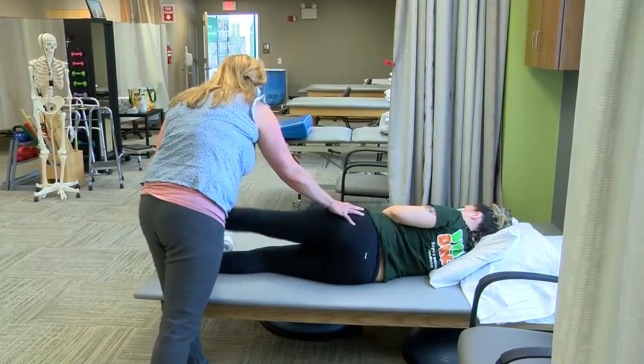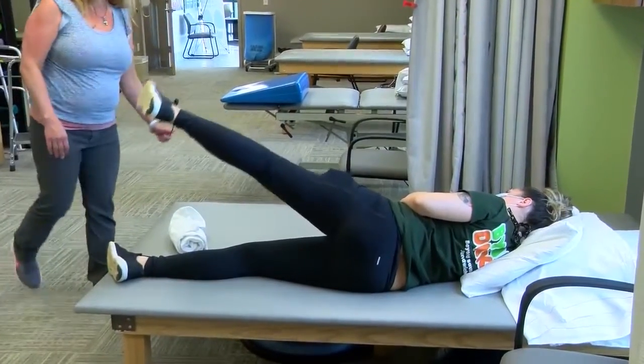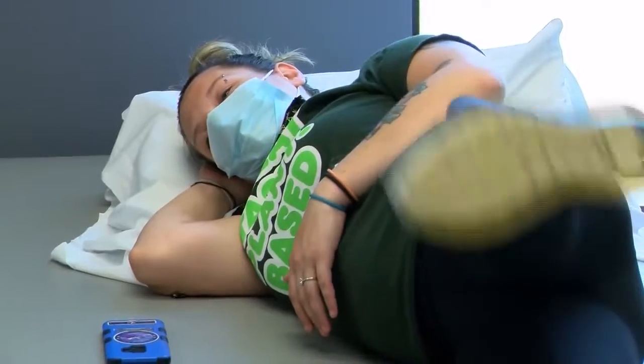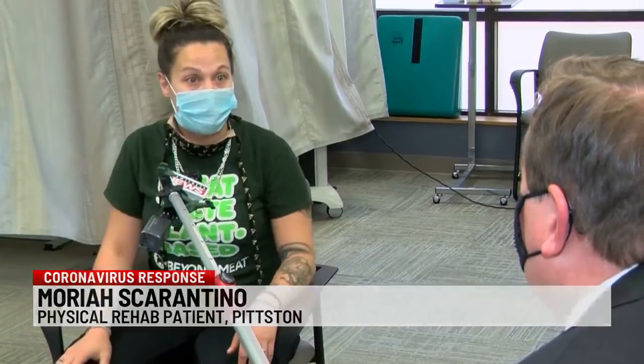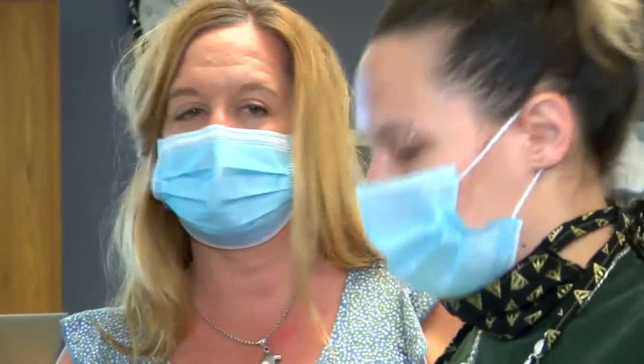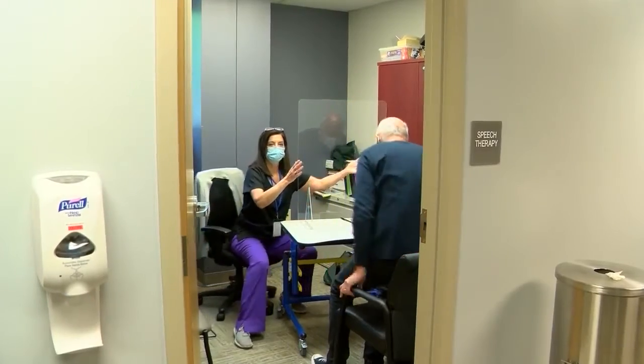Mariah Scarantino comes here several times a week to rehabilitate a leg injury, therapy that's been on hold for nearly two months. As for any reservation she may have: I feel comfortable being here, so hopefully everyone else will soon feel that way. The staff believes it's important to get the word out about safety protocol so that rehab patients know what to expect.